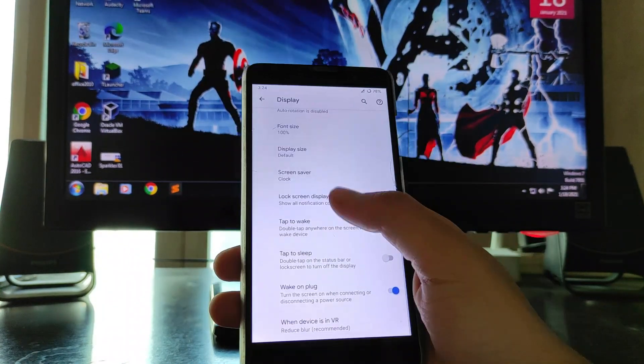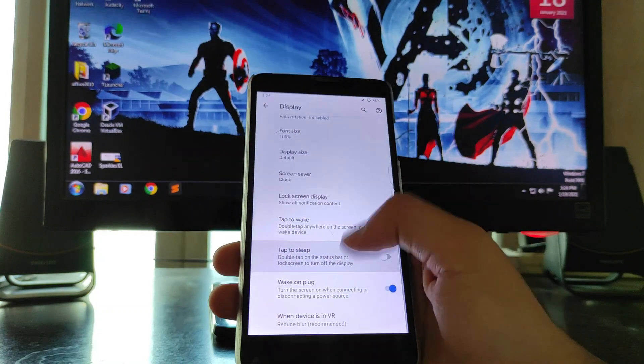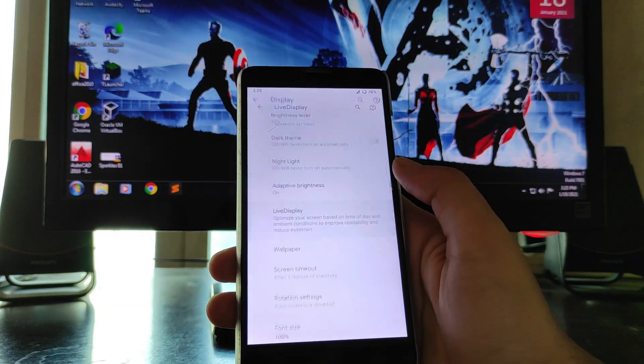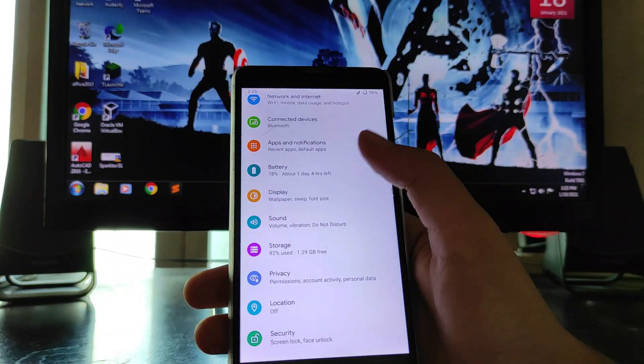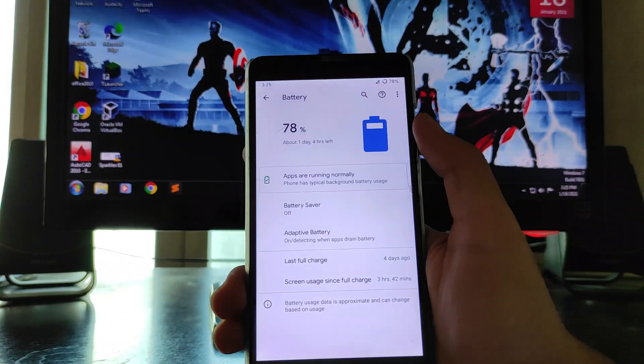Under display, all the same options are available — double tap to sleep, double tap to wake, and you also get live display here with the same options.